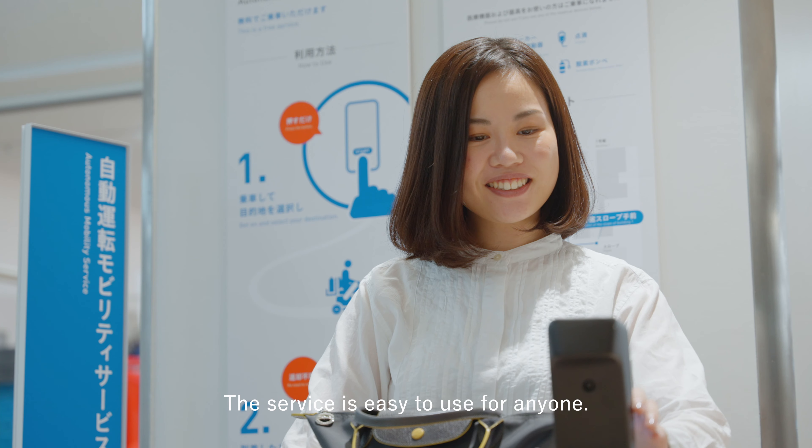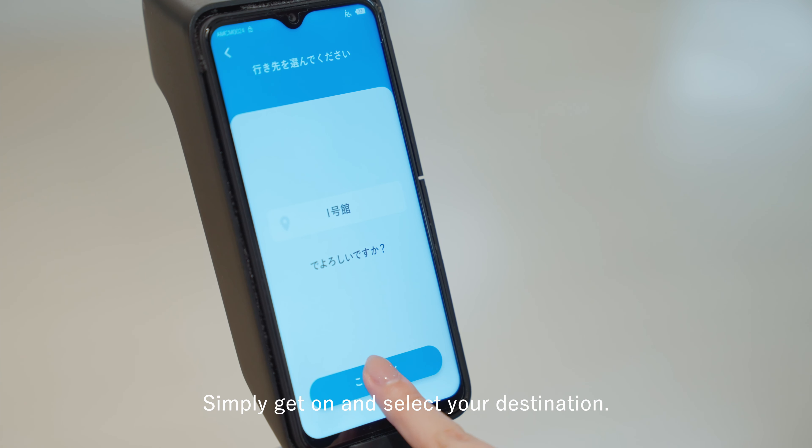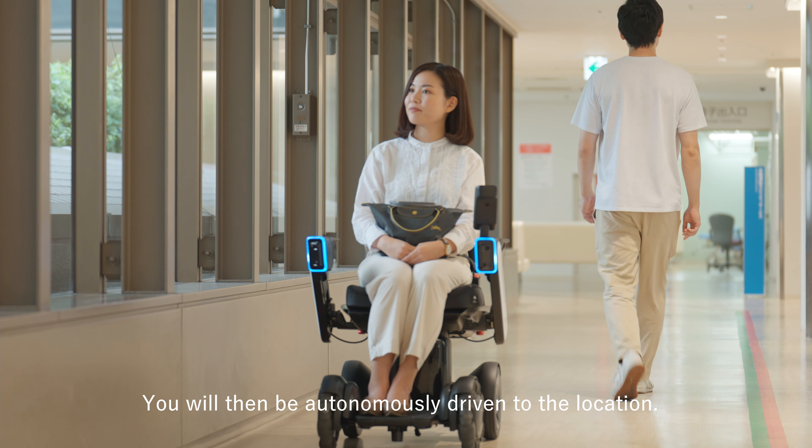The service is easy to use for anyone. Simply get on and select your destination. You will then be autonomously driven to the location.